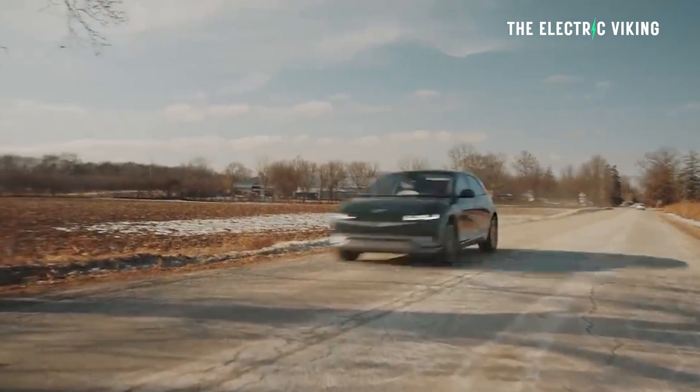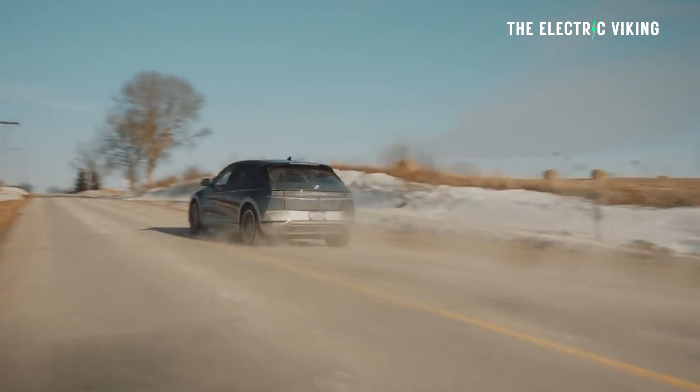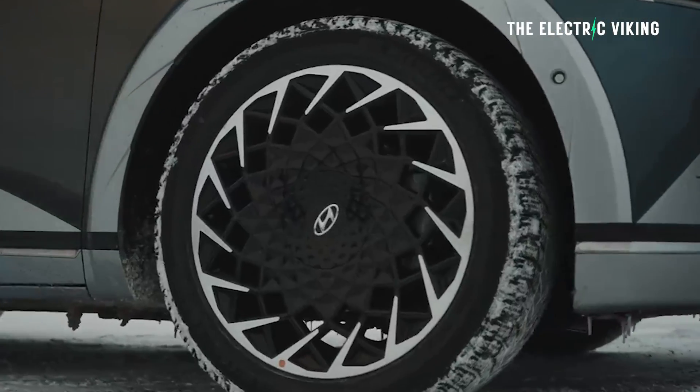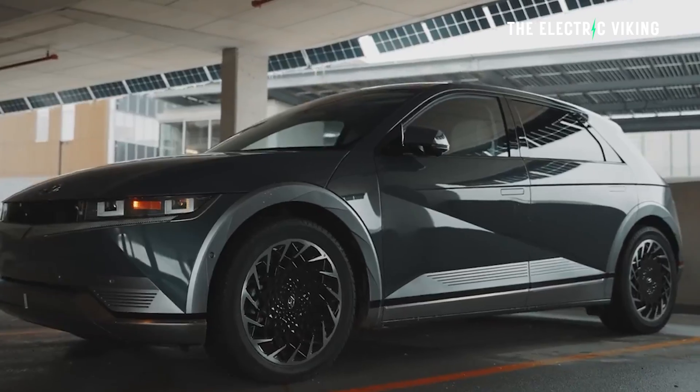In my opinion, range matters more than performance in an electric car. He mentioned it's going to use next-generation battery technology from Hyundai that they've been working on for a while, and that will allow the spicy N version to be only a little bit behind the standard models' range. As a reminder, the EPA rated the 2022 Ioniq 5 all-wheel drive with a range of 256 miles, which is 412 kilometers on a single charge. The rear-wheel drive long range model is the thriftiest, with 303 miles, which is 488 kilometers.